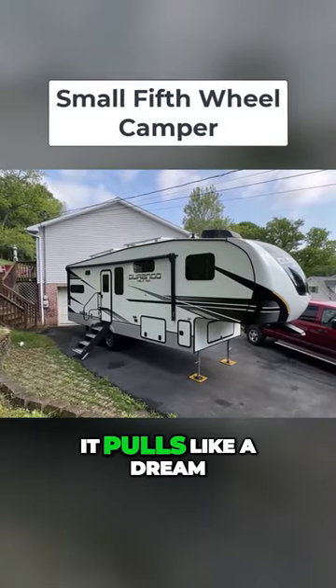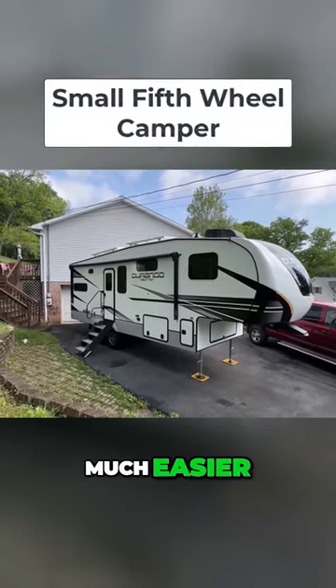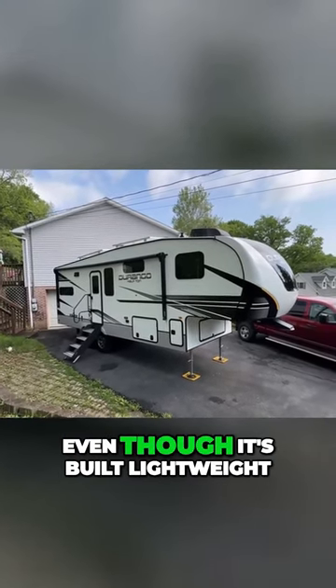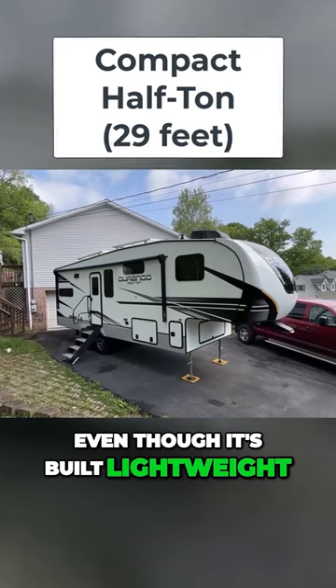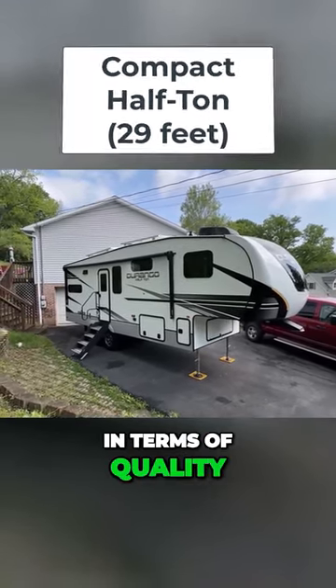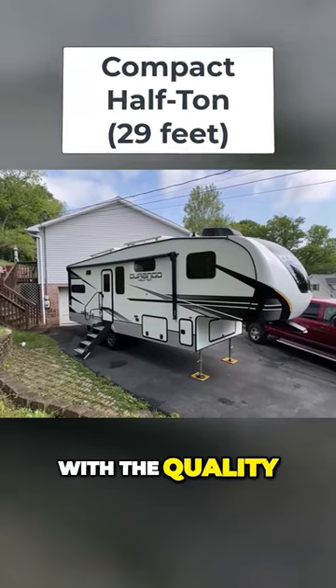It is compact, it pulls like a dream folks — much easier than my previous fifth wheel. And even though it's built lightweight, you don't sacrifice anything. In terms of quality, I'm really impressed with the quality of this RV, both inside and out.